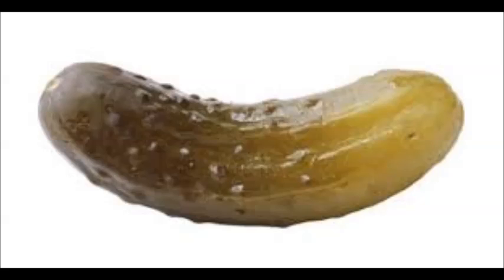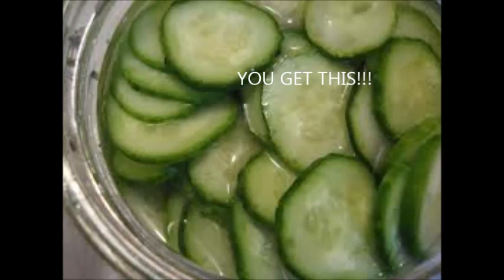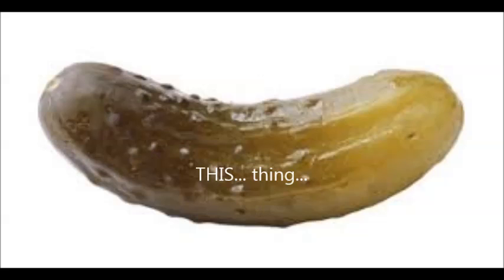The first pickling happened about 4,000 years ago. In order to get a pickle, you first take your cucumber, add some vinegar, and you add them together. All this equals a pickle.